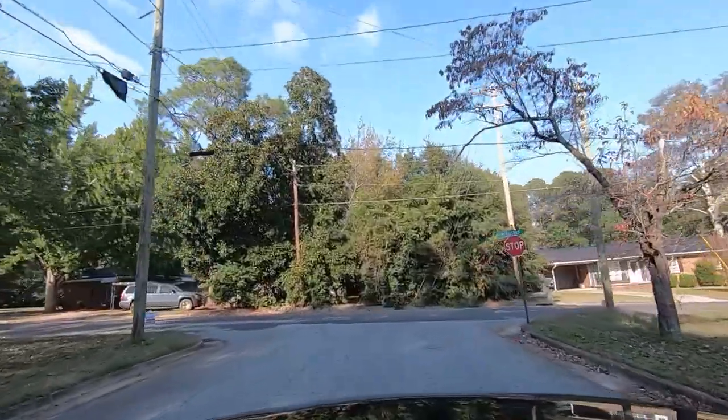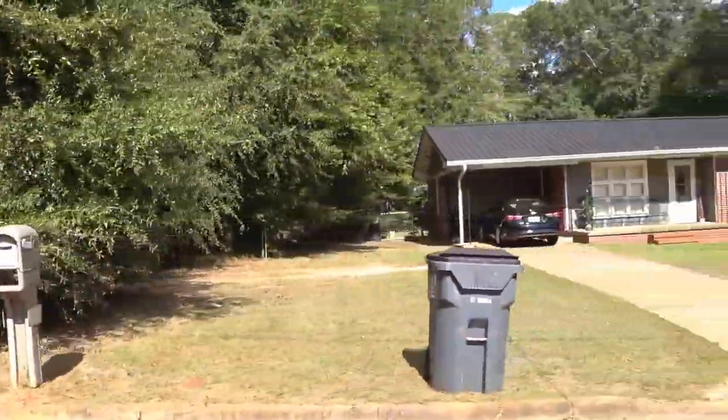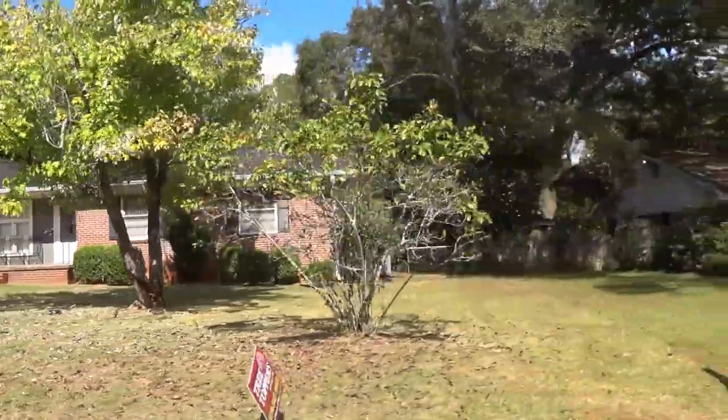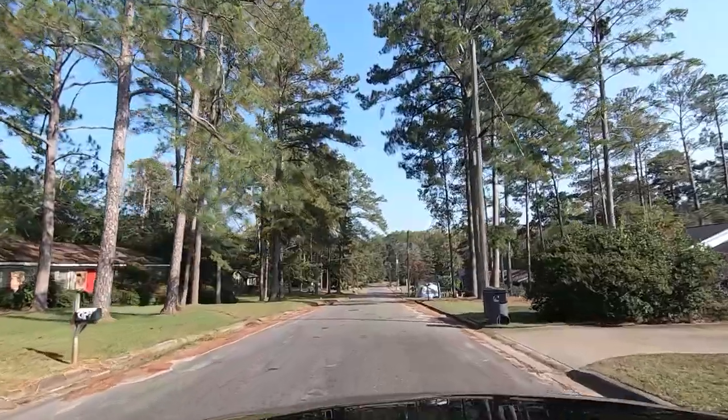I want to say Sylvia — I think her family grew up in that house right there. I haven't been down here in a while. Let's see what's changed.